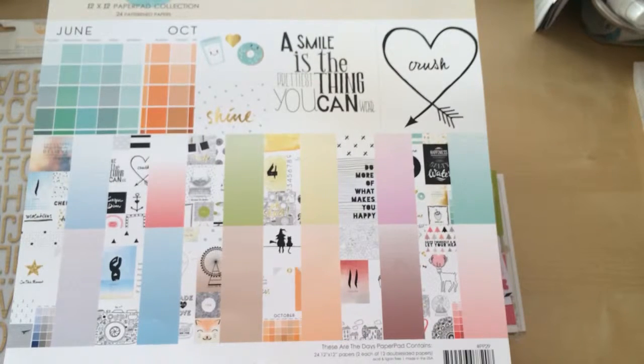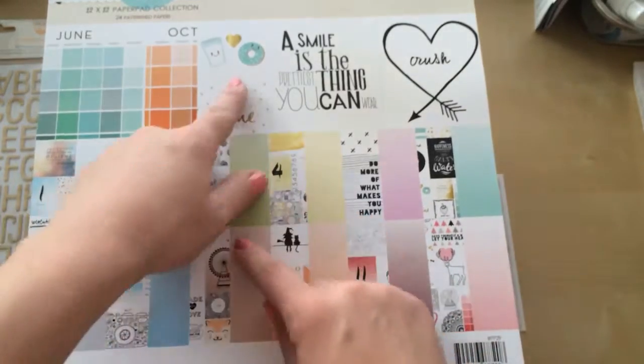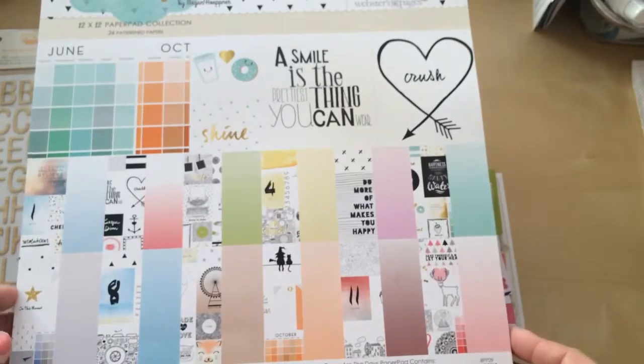Hey everybody! I'm doing a haul video today from some stuff I got at Joann's yesterday. It was all 40% off and I am super excited about it because it's new and there are other brands like Webster's Pages and new Becky Higgins stuff. So let's get started.